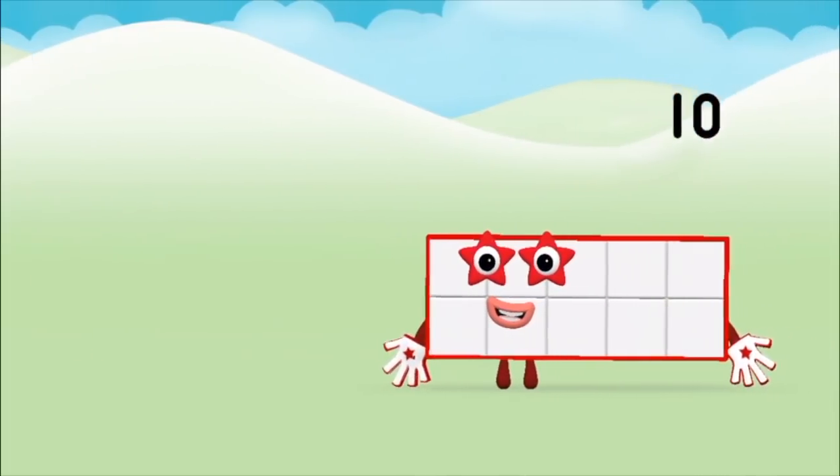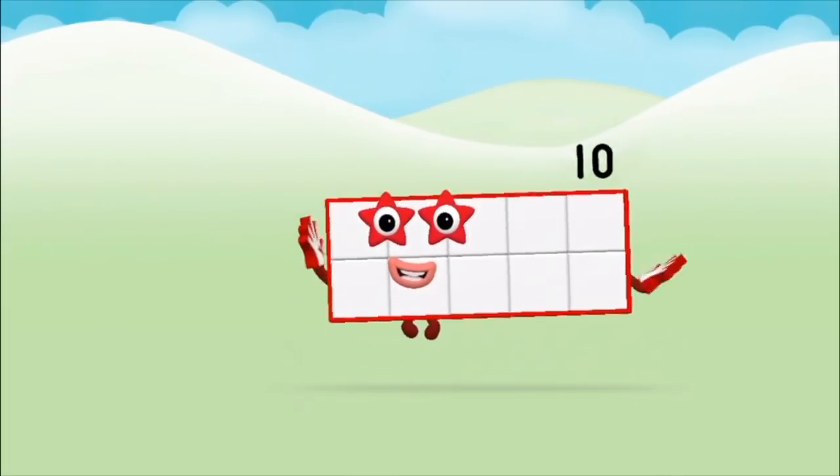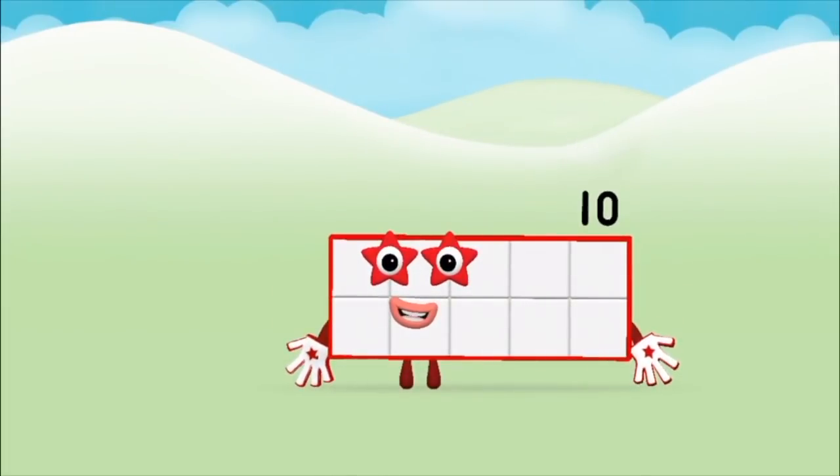Seven, eight, nine, eight, ten! Marvelous! You made number block ten!